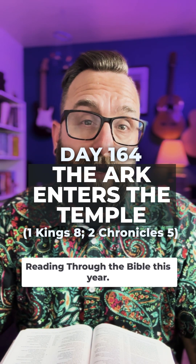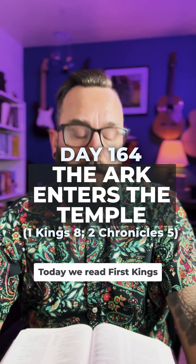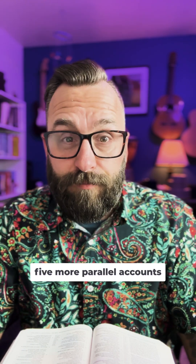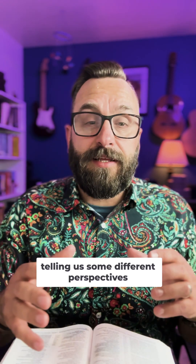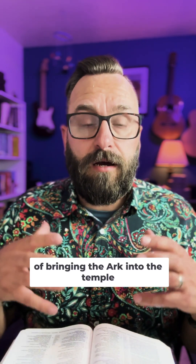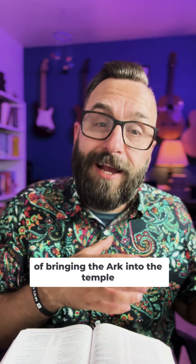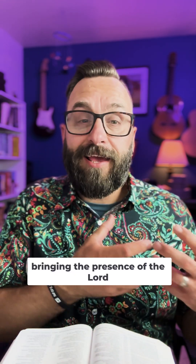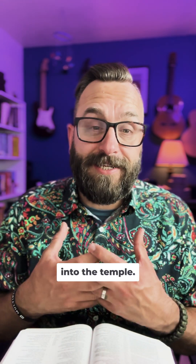Welcome to day 164 of Reading Through the Bible this year. Today we read 1 Kings 8 and 2 Chronicles 5, parallel accounts telling us different perspectives and varying details of bringing the ark into the temple and dedicating it, representing bringing the presence of the Lord into the temple.